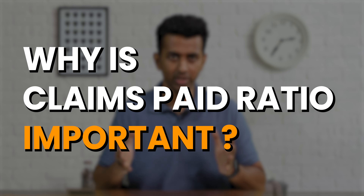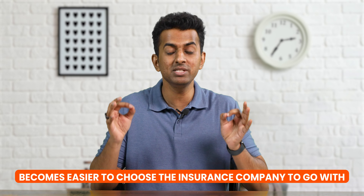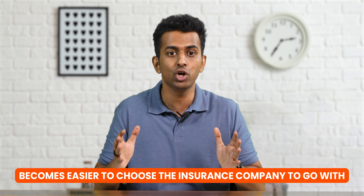Why is Claims Paid Ratio important? There are five reasons. One: by seeing the number of claims and the value an insurer pays off, it becomes easier for you to choose the insurance company to go with. Two: Claims Paid Ratio indicates how often a company pays off the claims they receive. It is one factor that can give you assurance that if something unfortunate happens to you, your family will get their due payment if they make a claim.